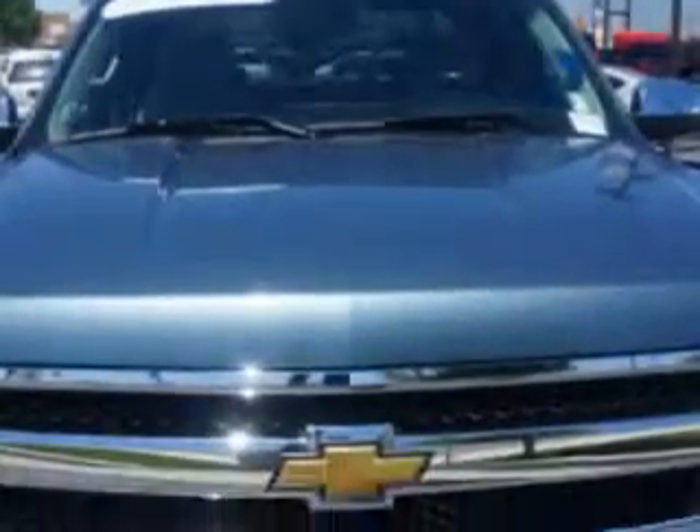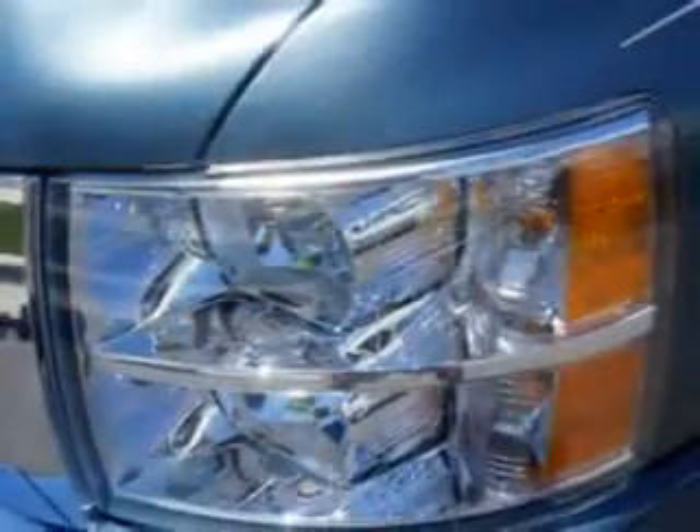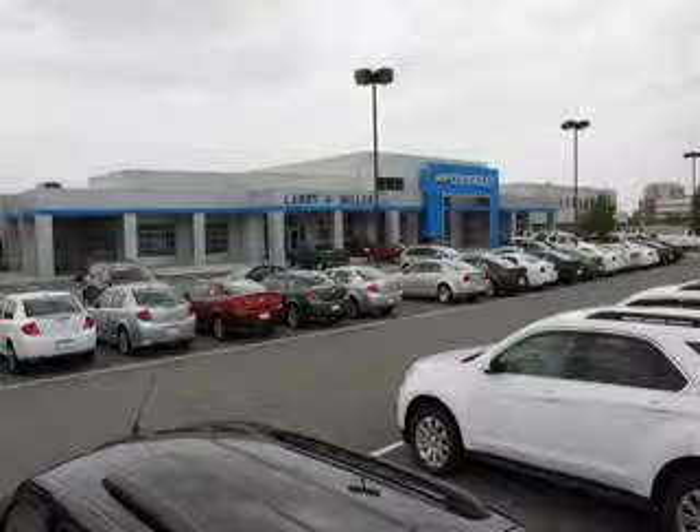Get where you need to go, enjoy the drive, and have peace of mind in this 2011 Chevrolet Silverado 1500. See us at Larry H. Miller Chevrolet of Murray today. Please contact us today or visit our site at LarryHMillerChevrolet.com. We look forward to seeing you soon.